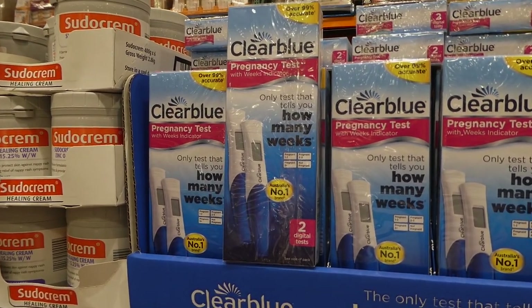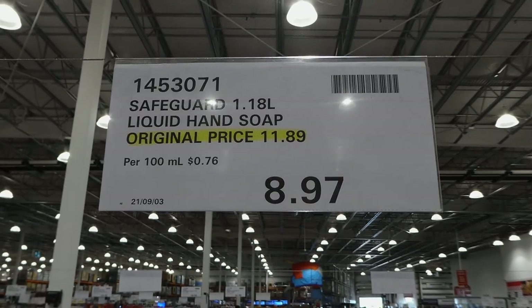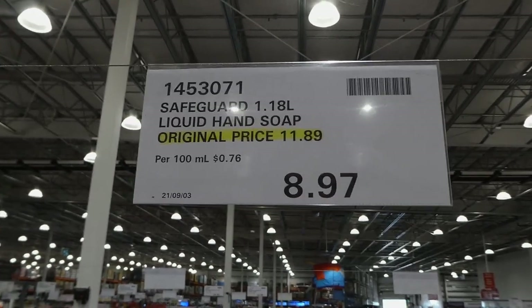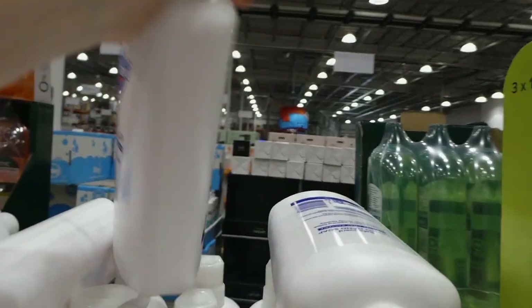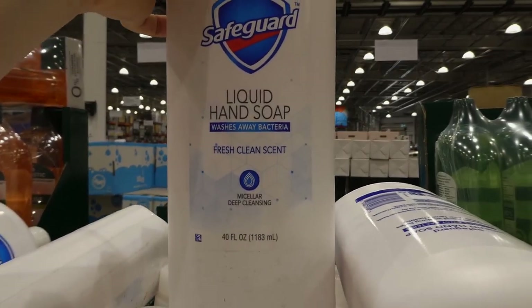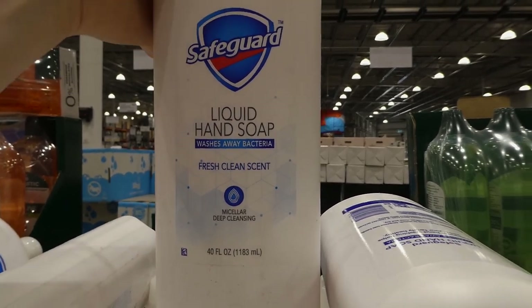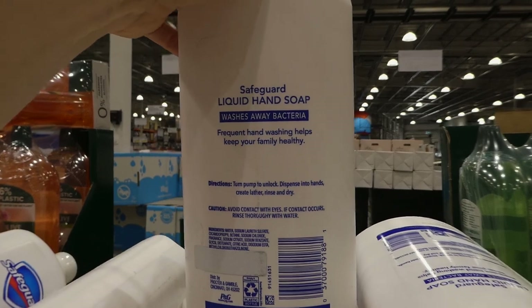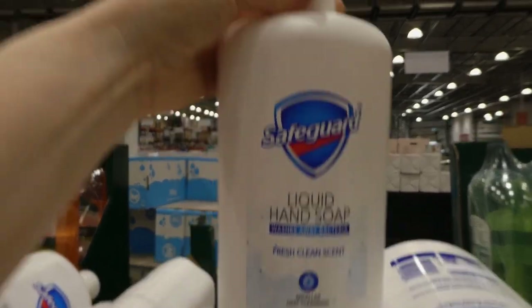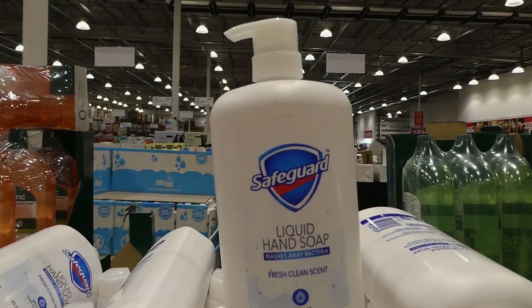Safeguard 1.18-liter liquid hand soap was $11.90 and is now $8.97 on clearance. It's a fresh clean scent, micellar deep-cleaning formula. It comes in a pump bottle already — you might not want it beside your sink but you could use it to refill other dispensers.